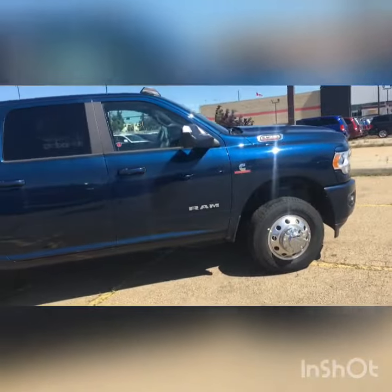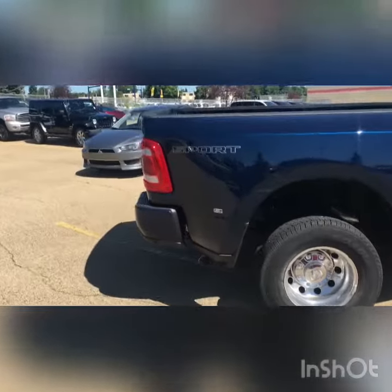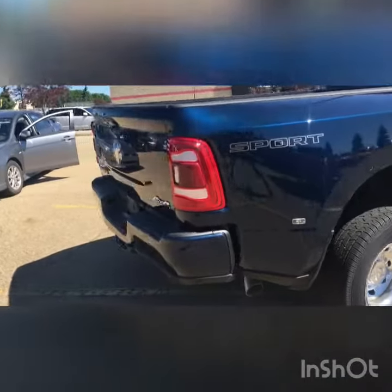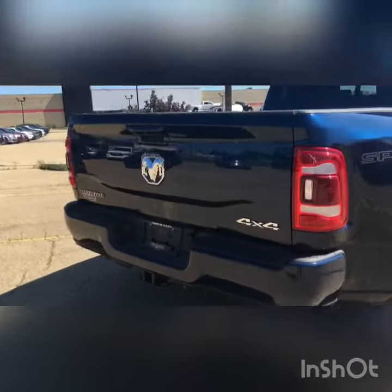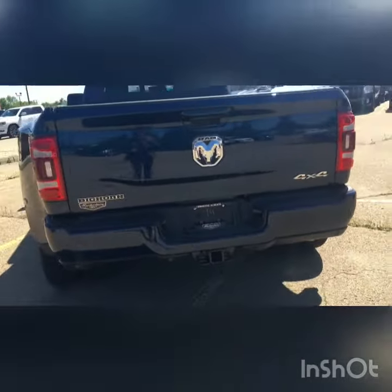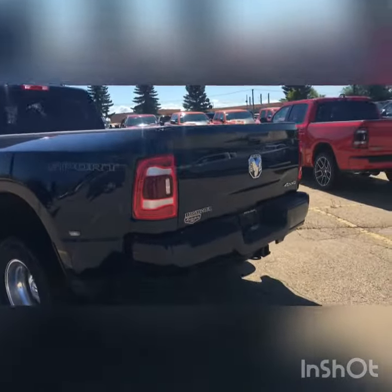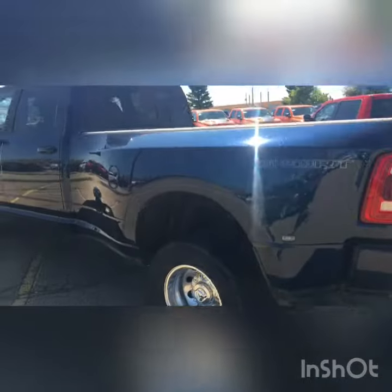Now this is a pretty loaded-up Bighorn. It has your backup sensors, front sensors, backup camera, a full center console on the inside with your 8.4-inch touchscreen, a nice long box — obviously being a dually — with a 4 and 7 pin hitch receiver and your Class 4 at the bottom.